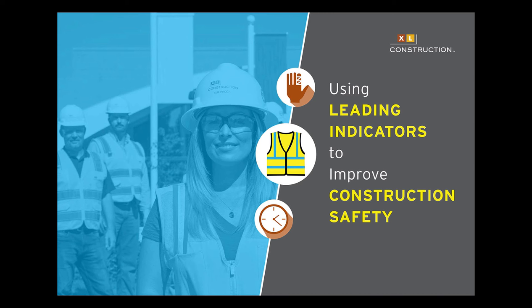The presentation is being recorded and you will be able to view it on our website by the end of next week. So without further ado, I'm going to turn it over to the guys from XL Construction. Thank you very much.